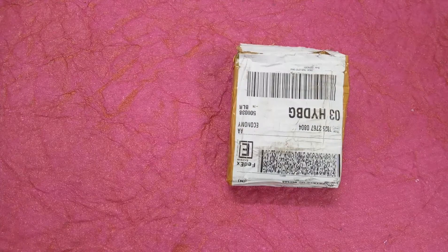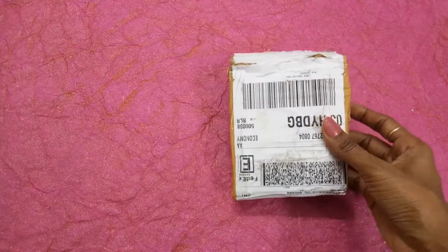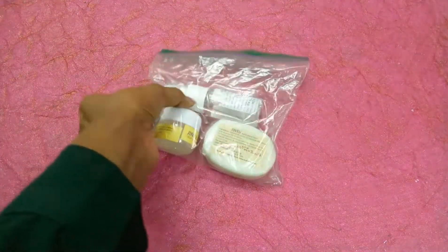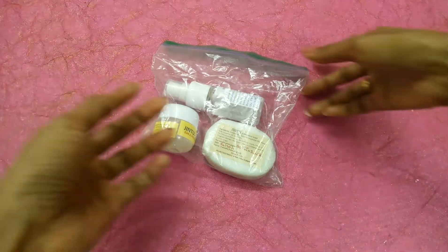I received three products from them and now I'm going to give my first impression, because I have used only two products — the third one I haven't started using yet. So I'm going to talk about these three products now. All the products arrived in this kind of cardboard packing which is reusable, and inside the box we have all the products.